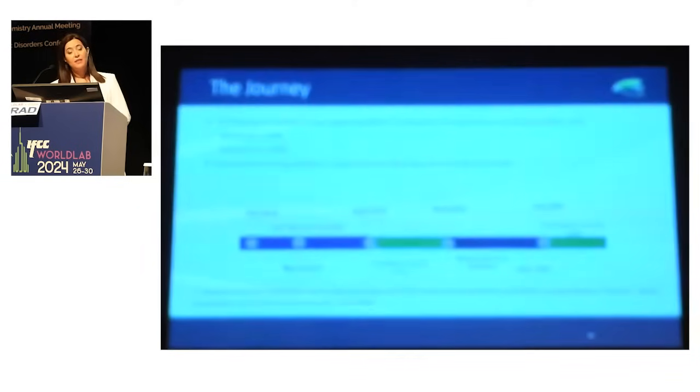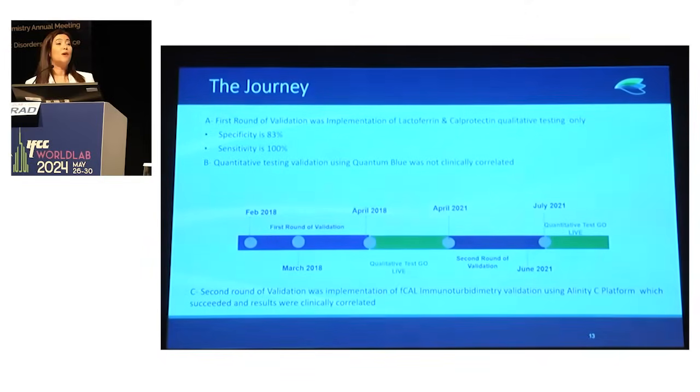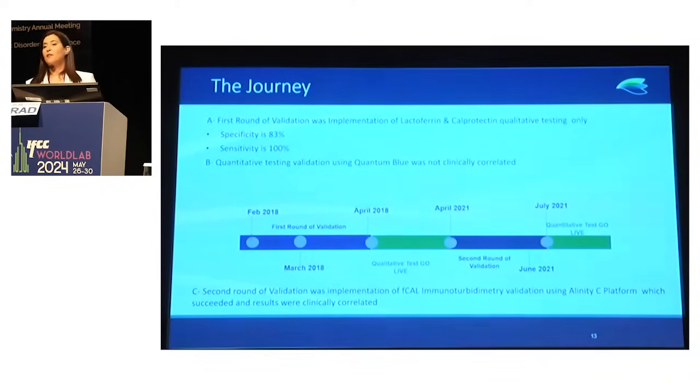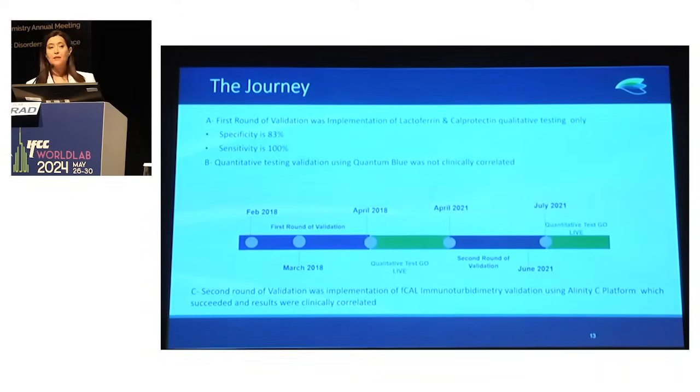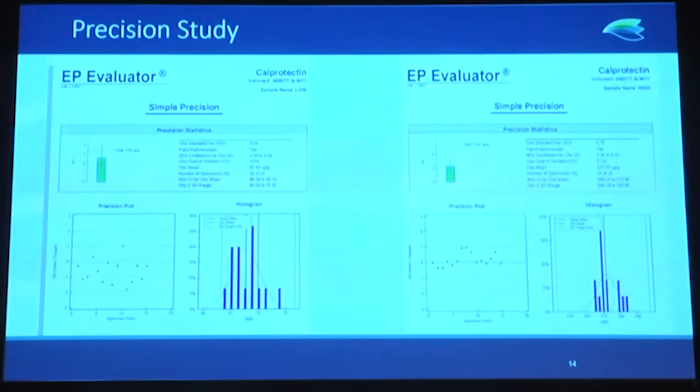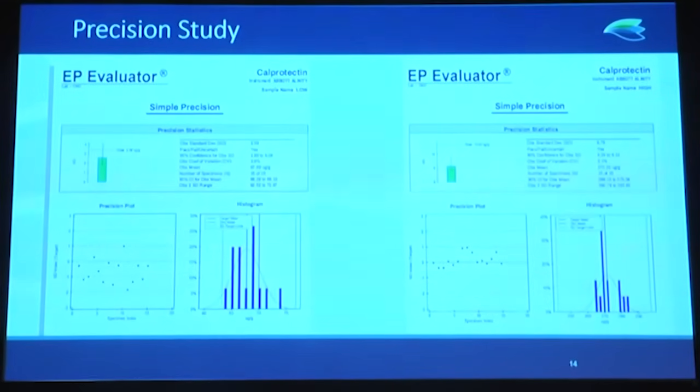Starting in 2018, we implemented the lactoferrin calprotectin qualitative test. We tried to validate quantitatively using lateral flow, but it was not clinically correlated. From 2018 to 2021, with increased requests — as patients don't like colonoscopy and have anxiety about it — the GI department asked us to find a better, more accurate test. We decided to shift to the calprotectin immunoturbidimetry method, implemented in July 2021. The precision study using control materials for low and high, run in triplicates for five days, showed a coefficient of variation of 3.8% for the low and 2.1% for the high, making it a robust technique.